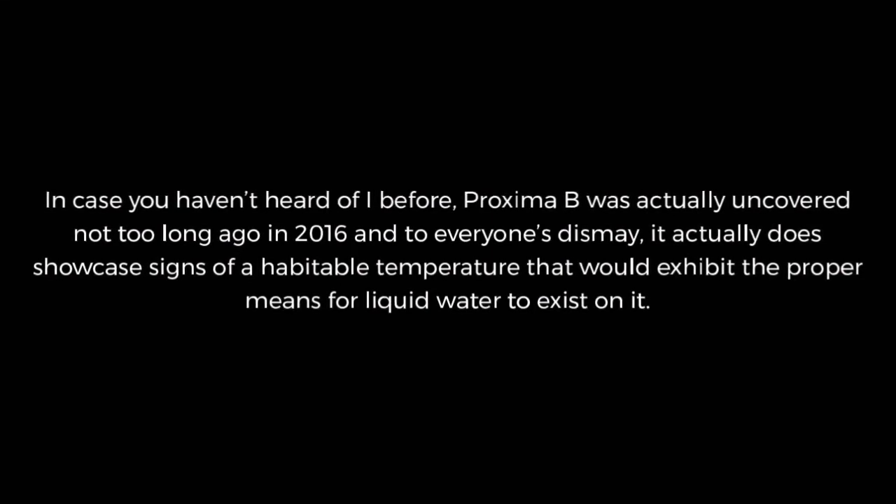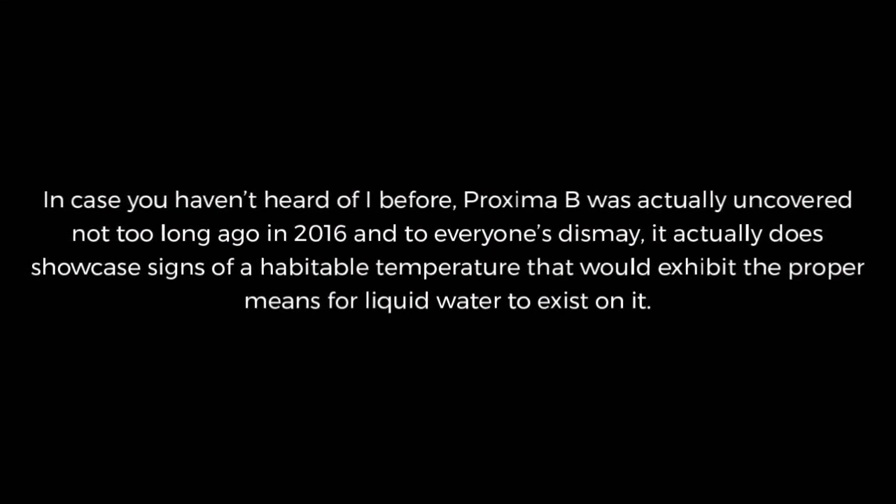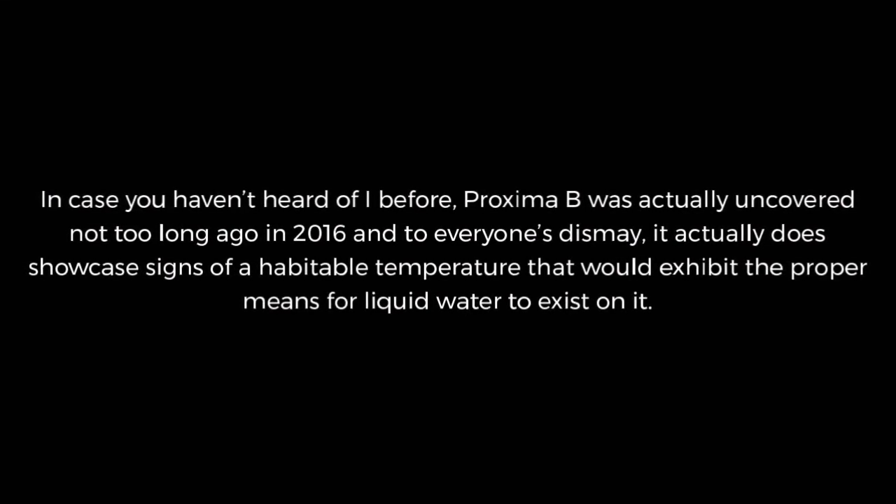In case you haven't heard of it before, Proxima b was actually uncovered not too long ago in 2016 and, to everyone's amazement, it actually does showcase signs of a habitable temperature that would exhibit the proper conditions for liquid water to exist on it.